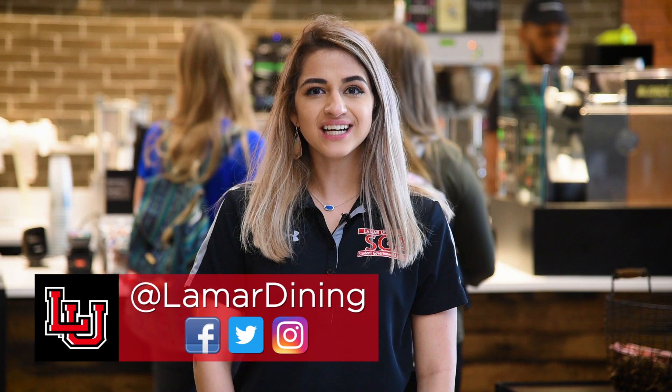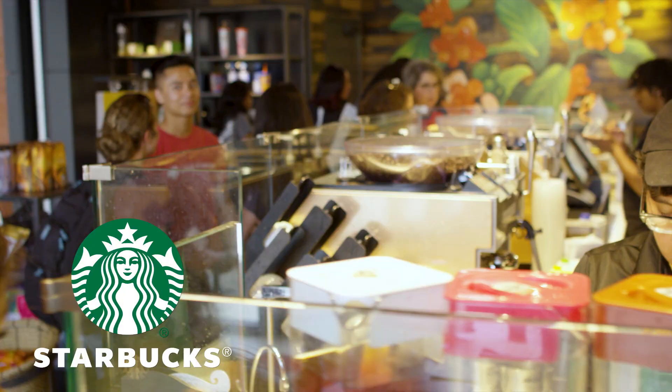Follow at Lamar Dining on Facebook, Twitter, and Instagram for updates, specials, and giveaways at all of our eateries.